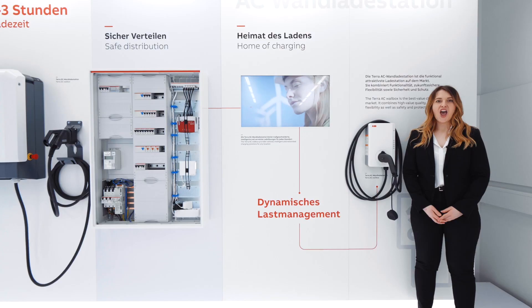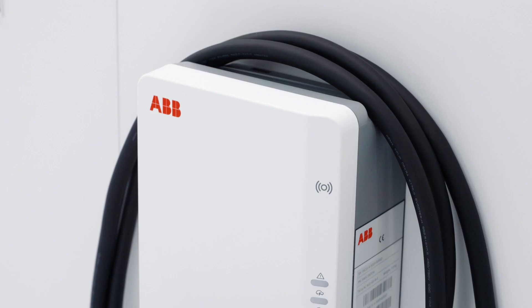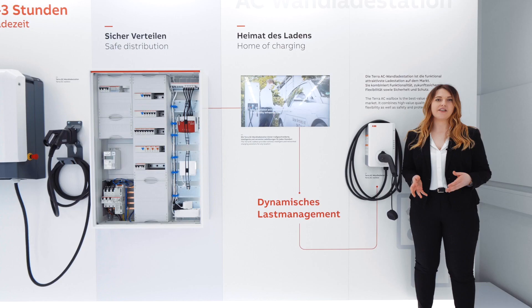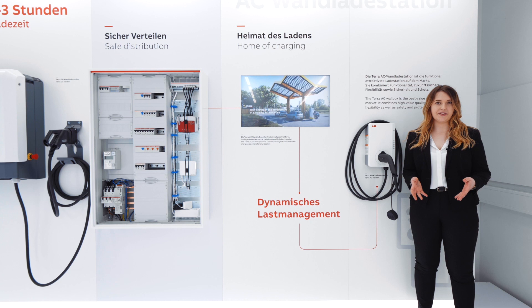Our new TerraAC Wallbox is the best value home charger on the market. It stands for high value quality, future-proof flexibility, as well as safety and protection. It is used at all locations where cars are parked for a longer period of time.